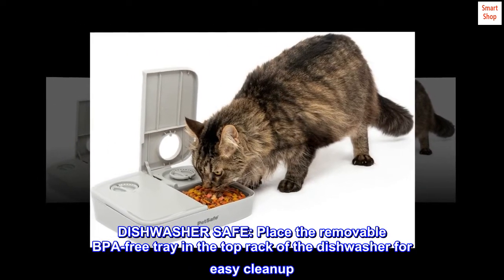Dishwasher safe. Place the removable BPA-free tray in the top rack of the dishwasher for easy cleanup.